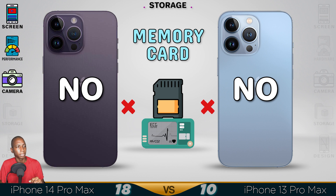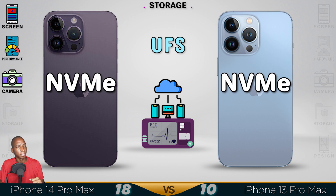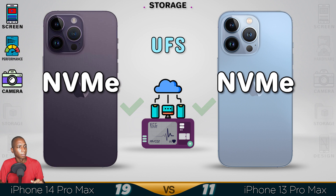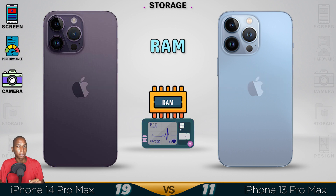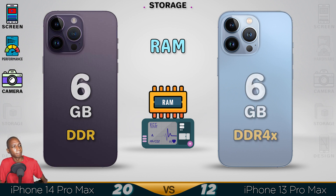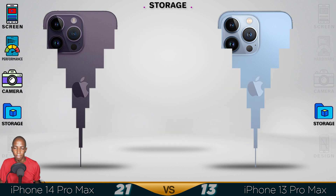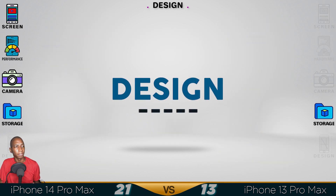Memory card is not supported. Here you have a fast transfer rate. Android is still faster than iPhone. RAM is 6GB, and for internal storage, up to 1TB. The iPhone 14 RAM — I can't confirm it's DDR5, but I think it is.